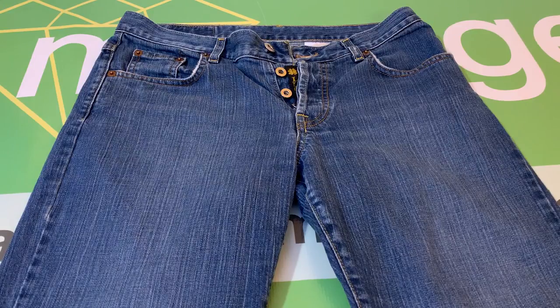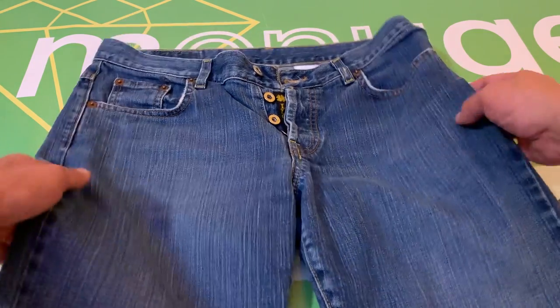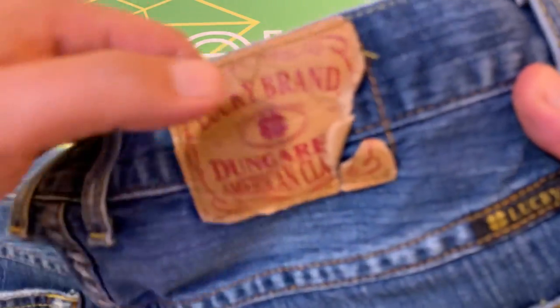This is a pair of Lucky Brand Women's Easy Rider Buttonfly Dungarees, size 6. There are a couple of issues with the garment. First of all, there is a torn label.